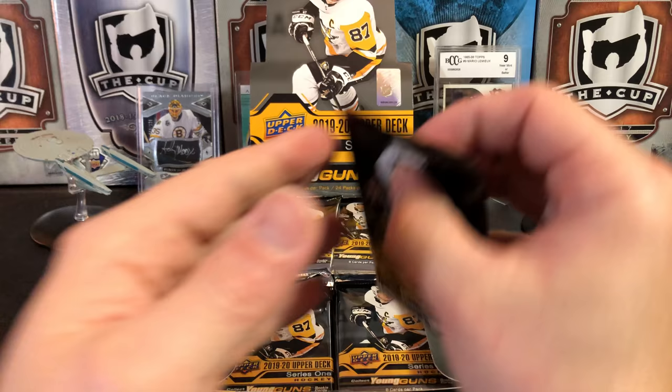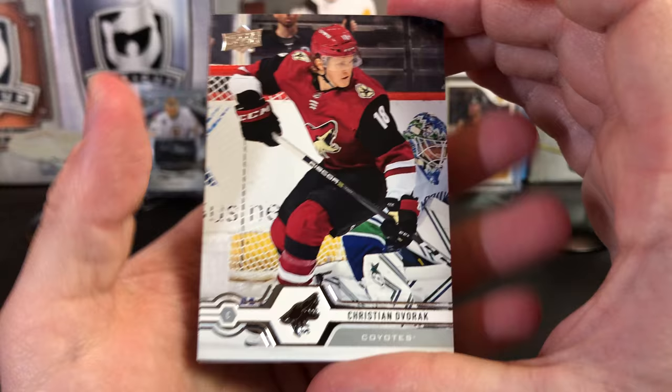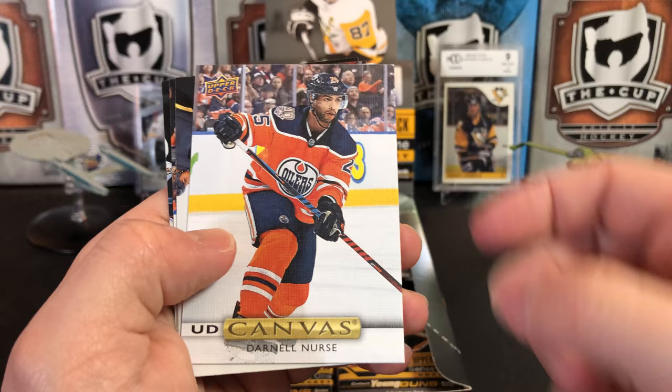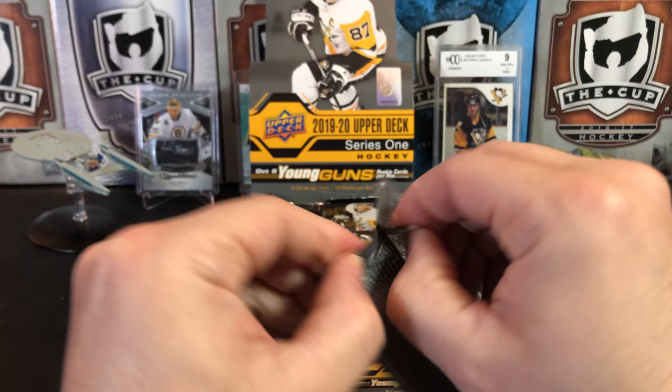I did a poll a little bit back about what you'd like to see opened as far as vintage breaks. Would you guys like to see another one of those? Seems like we got pretty good participation, so if you'd like to see another one, just let me know in the comments. Christian Dvorak, Taylor Hall, Jonathan Taves, Elias Pedersen, and an Upper Deck canvas of Darnell Nurse. Blake Coleman, Alex Chason, and Bo Horvat.